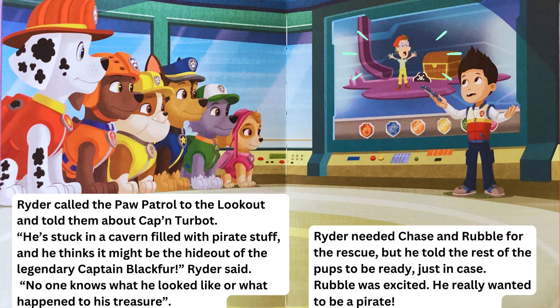Ryder called the Paw Patrol to the lookout and told them about Captain Turbot. "He's stuck in a cavern filled with pirate stuff, and he thinks it might be the hideout of the legendary Captain Blackfur," Ryder said. "No one knows what he looked like, or what happened to his treasure." Ryder needed Chase and Rubble for the rescue, but he told the rest of the pups to be ready just in case.